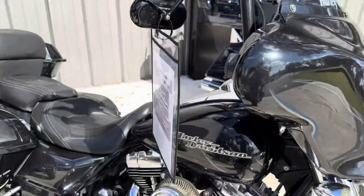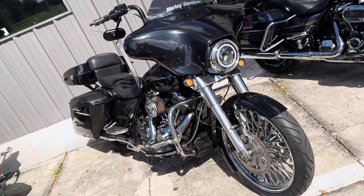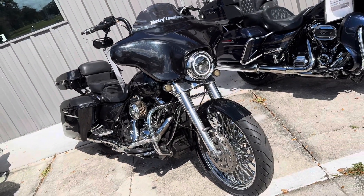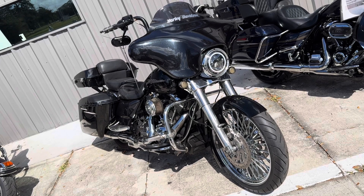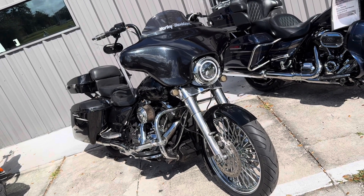Any questions about this bike, give us a call. We're at 813-615-1700. Located in Brooksville, Florida. Our website is www.myridepro.com. As always, thanks for watching.